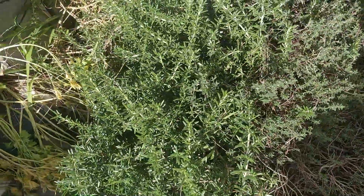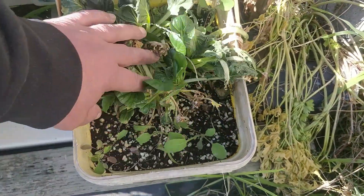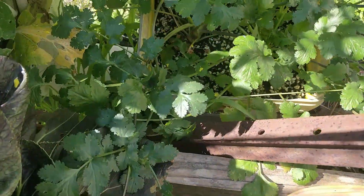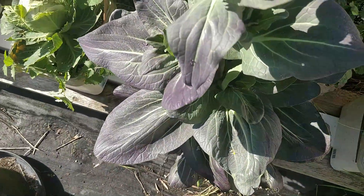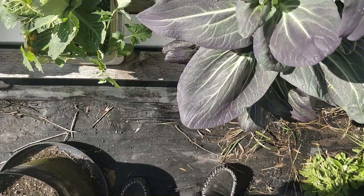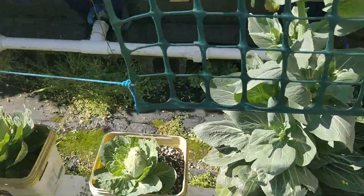Thyme, rosemary. Now these chard/soy are doing pretty badly — something wrong with those. A bit of coriander, hopefully for seed. And bok choy, red pak choy that I'm allowing to go to seed.